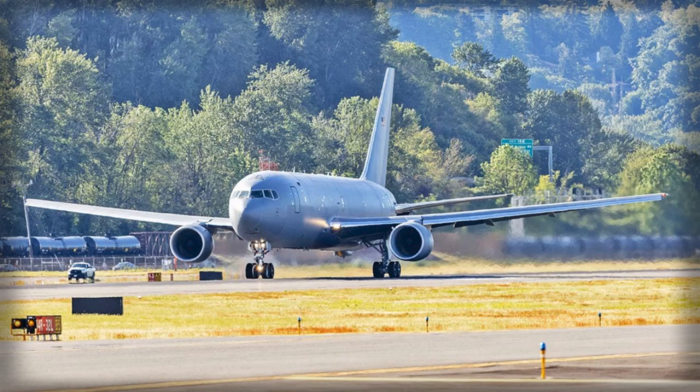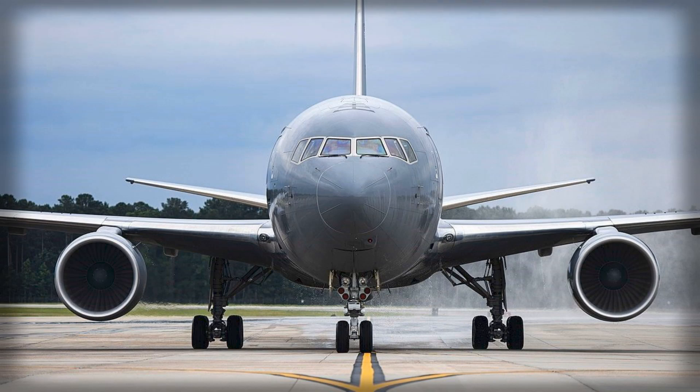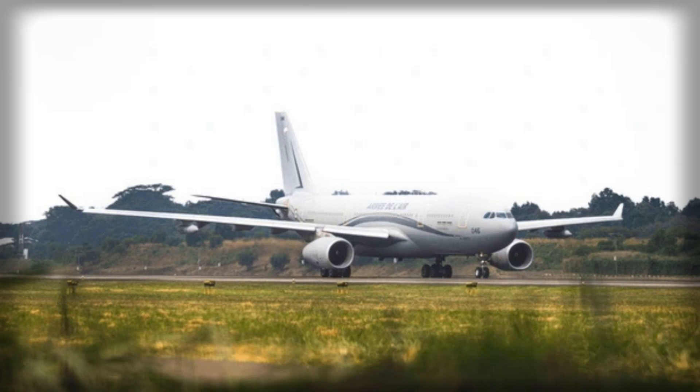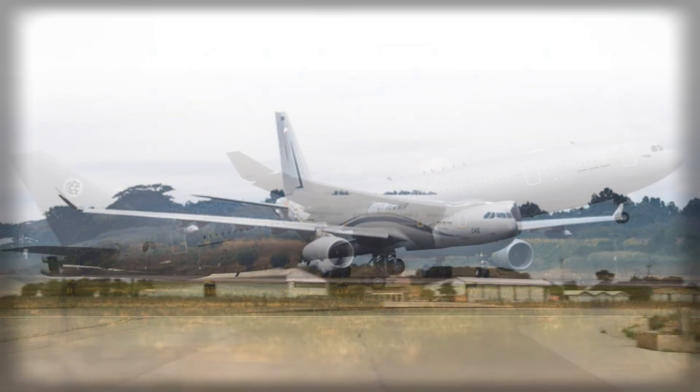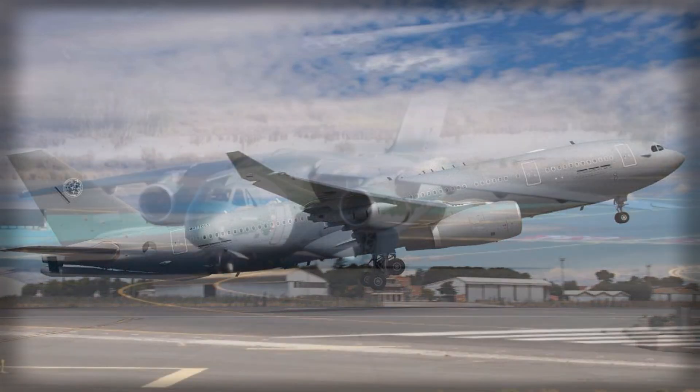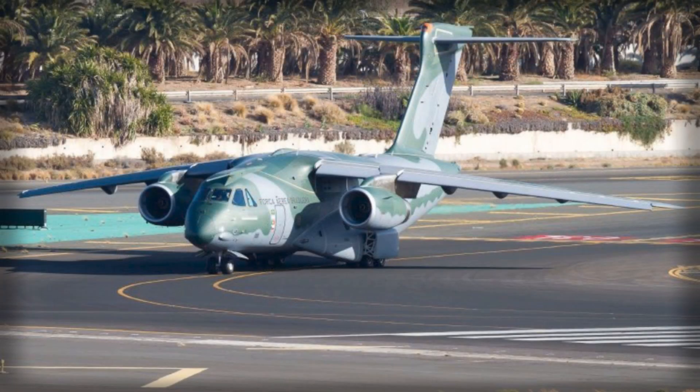The versatility of the KC-390 is one of its key selling points. Its modular cabin configurations allow for a wide range of mission profiles. Depending on the layout, it can transport up to 80 personnel, carry 64 paratroopers ready for jump operations, or accommodate as many as 80 litters for medical evacuation. Combinations such as 36 passengers alongside 50 litters are also possible, offering a high degree of operational adaptability. This flexibility is critical for planners who anticipate that future operational theaters will demand rapid transitions between cargo transport, troop deployment, and emergency response without extensive reconfiguration.